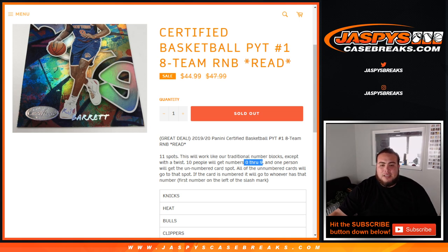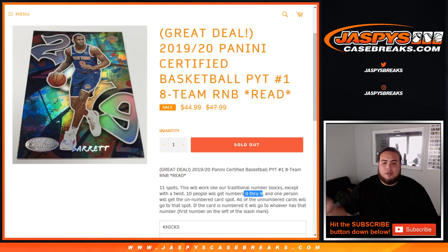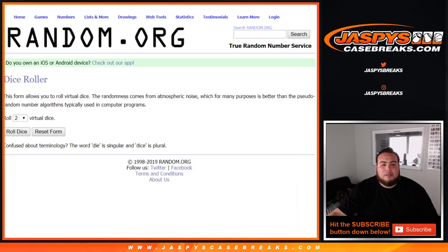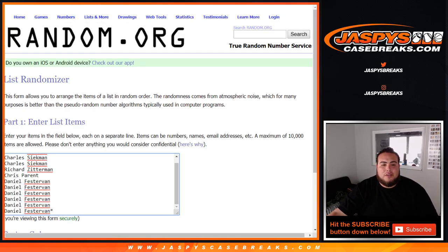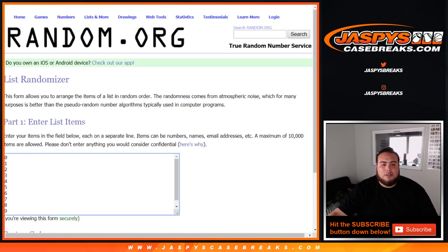So again, this is for the Knicks, Heat, Bulls, Clippers, Mavericks, Pacers, and Thunder. All unnumbered cards will go to the unnumbered card slot and will not be randomized. 0 through 9 including the all unnumbered card spot.